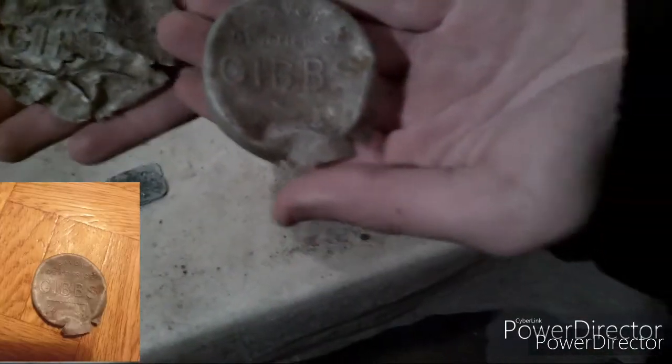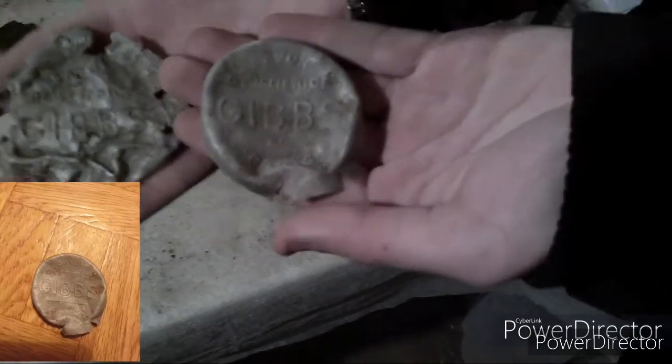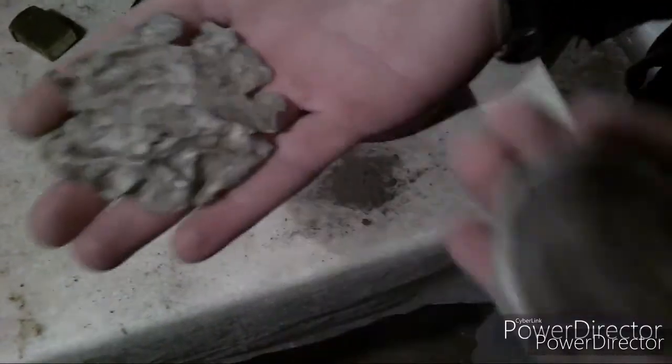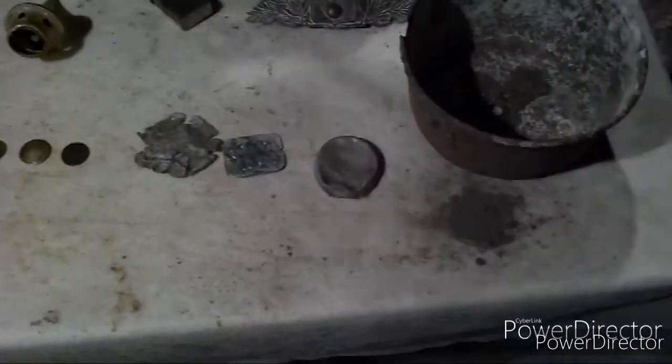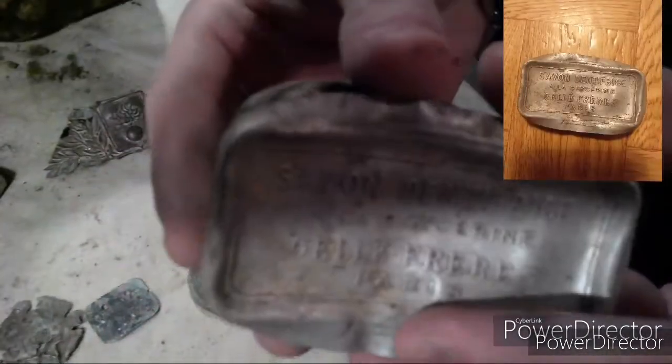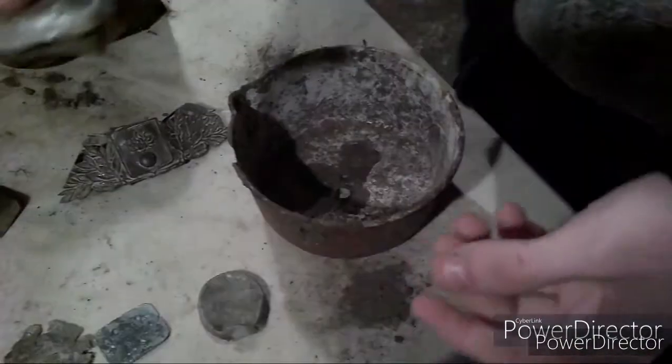Vous avez deux savons dentifrice Gips : un en meilleur état et un en moins bonne. Et on a un savon dentifrice avec glycérine, avec encore le dentifrice dedans — ce qu'il reste de dentifrice — qui est en super bon état, trouvé bas à l'IA.